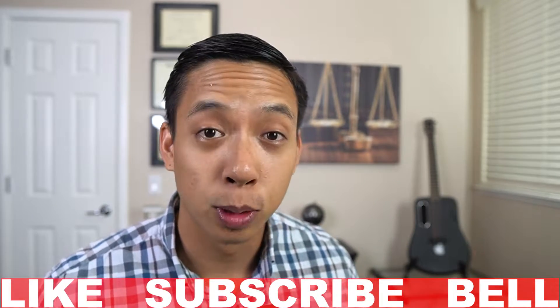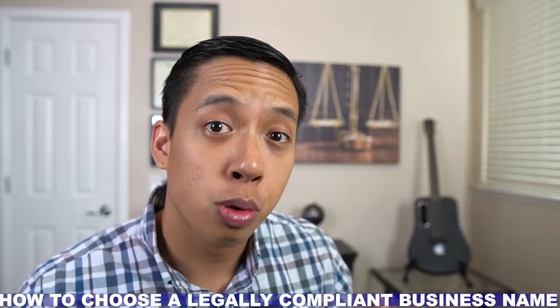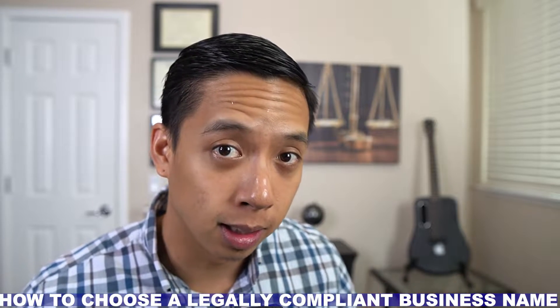So if you haven't already, please make sure you hit that like, subscribe, as well as the bell notification so you don't miss out on any future videos. These videos are for educational purposes only, so make sure you speak with a professional prior to doing anything. With that side note out of the way, let's go ahead and talk about how to choose a business name that is legally compliant.